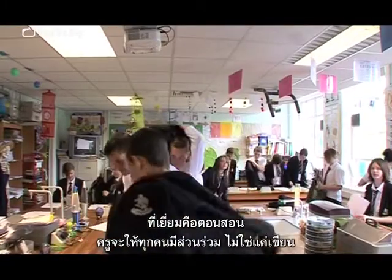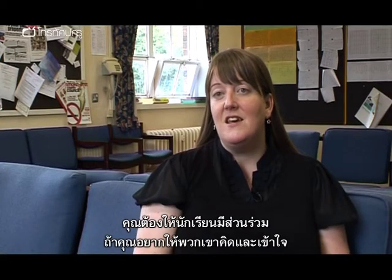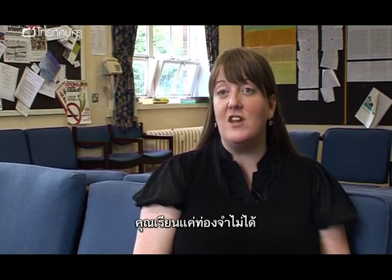One of the best teachers we've got in school. When she does the lessons, she makes everyone get involved and it's not just writing. Everyone's involved and it's activities and stuff like that. You've got to get them engaged with it. If you want it to sink in, you want them to understand it. And evolution is something you have to understand. You can't just learn it parrot fashion.